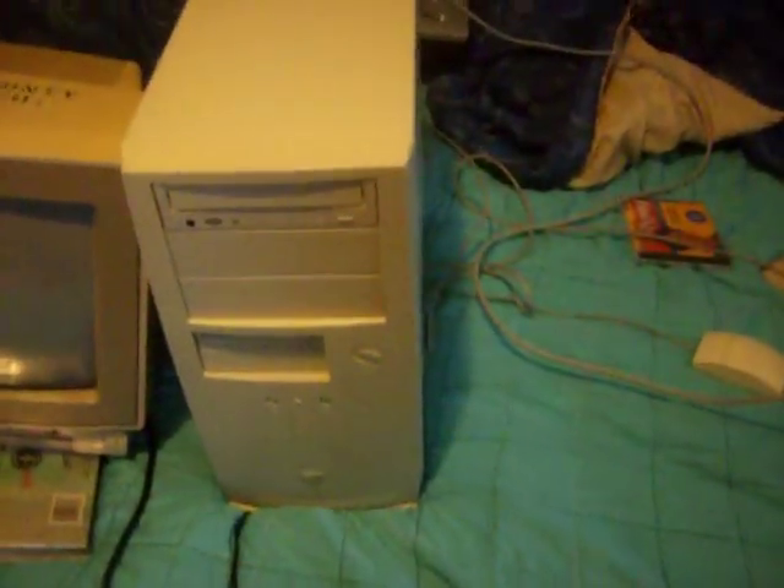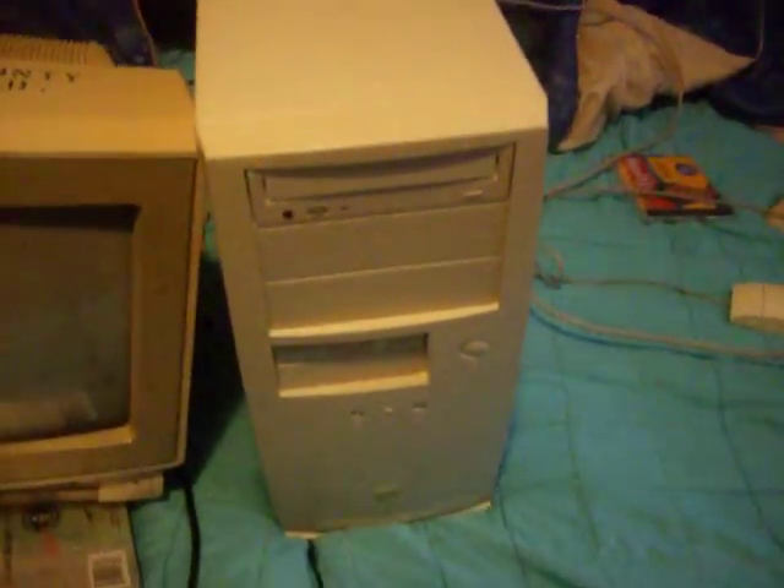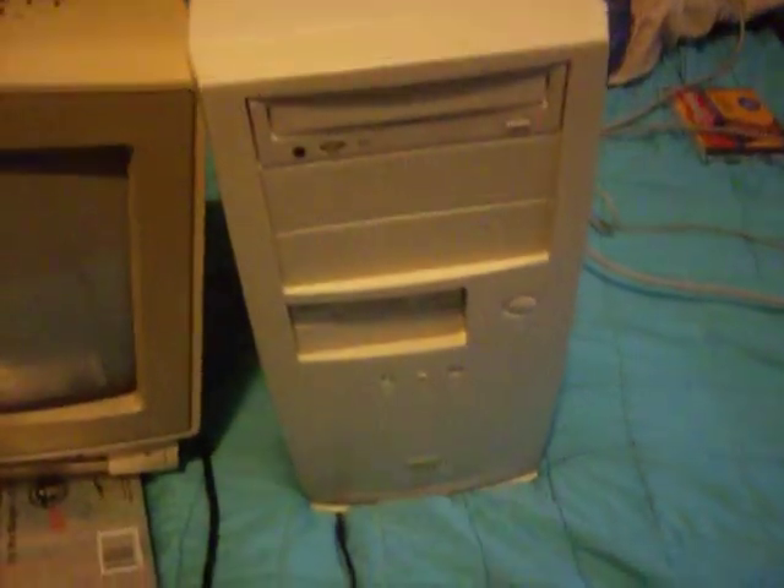Since this computer is a Pentium-1, I will be trading this Pentium-1 for this Pentium-3 down here. That computer down there is a Pentium-3, and it's a whole lot better than a Pentium-1.